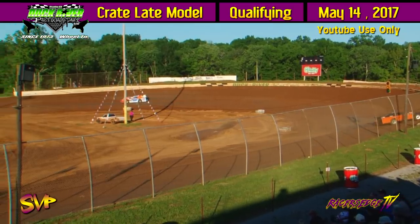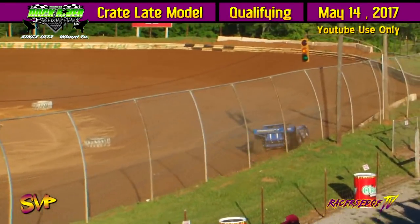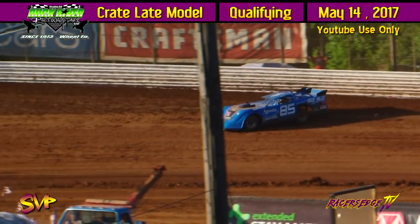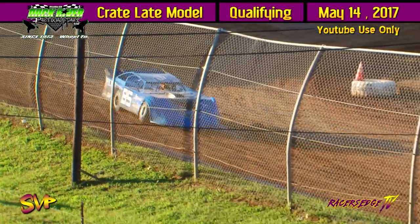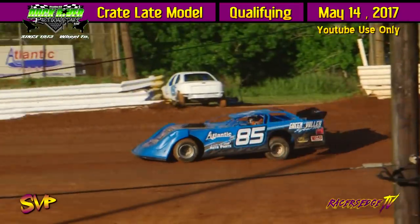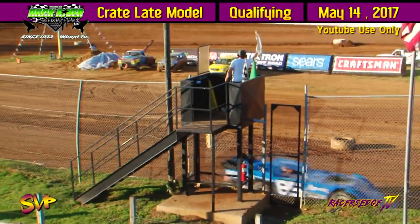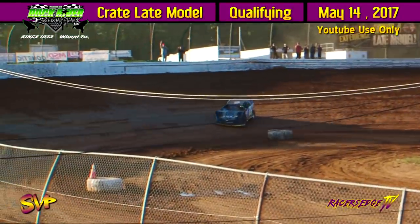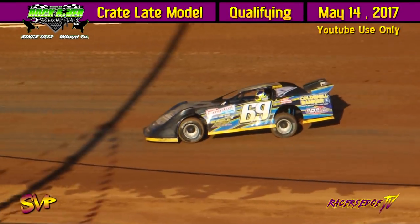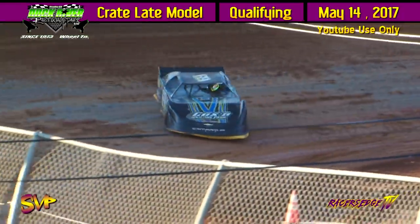14.235 — Jesse Lowe still sitting on top. Those are going to be the next two crate late models coming onto the racetrack. Mitch Thornton in the 85 is going to be the first one you see coming onto turn number four to be put on the clock for time trials. Jesse Lowe on the 5J still out in front with a 13.112. 13.687 for Thornton. 13.960 for Hinn.